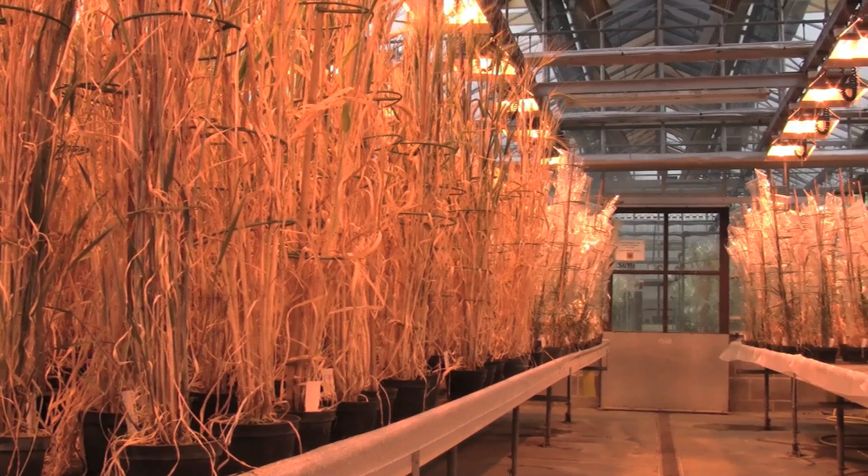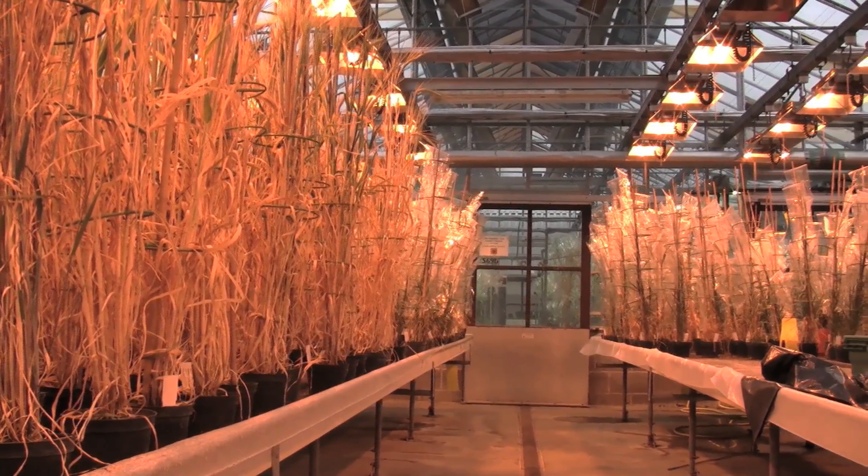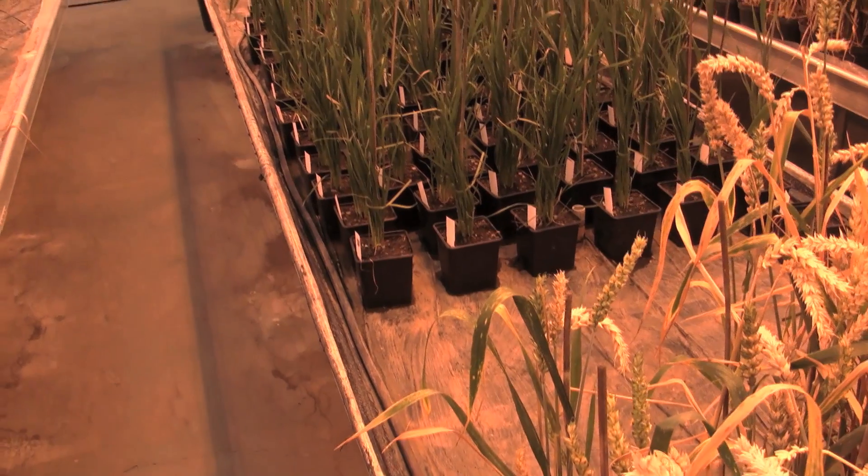Their variety, with whatever yield and quality aspects are important to them, but bringing in from these other varieties the resistances to Fusarium. The intention is to pyramid resistances from type 1 and type 2, bringing those together to maybe 3 genes, such that we have a resistant variety which also has all the characteristics required by the UK grower.